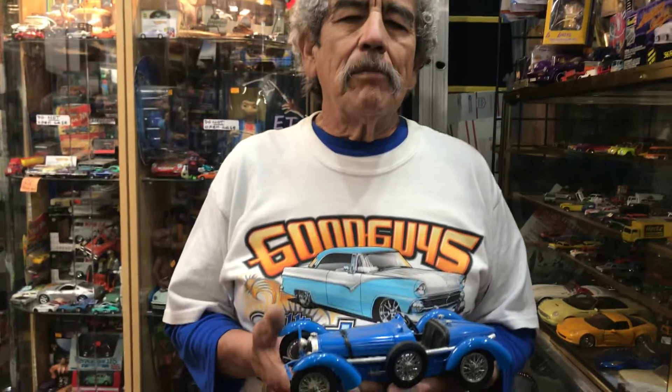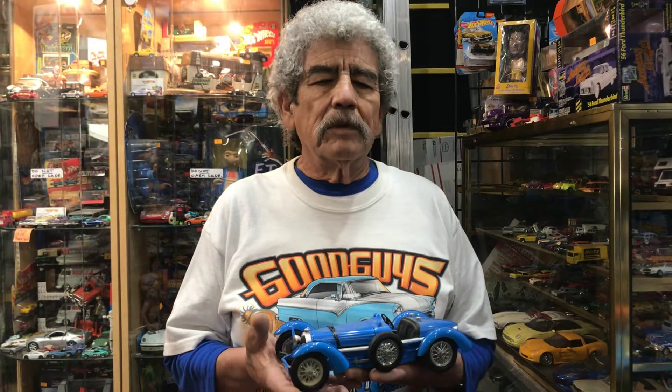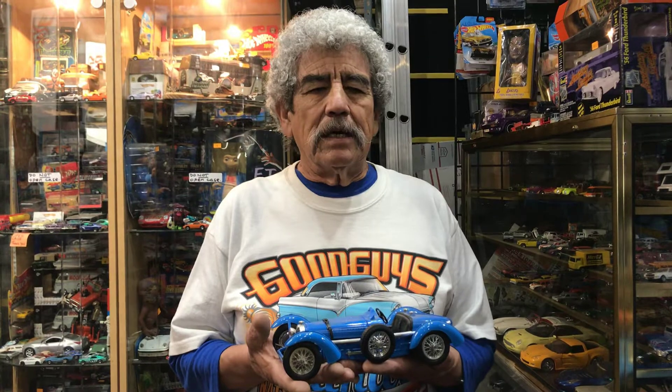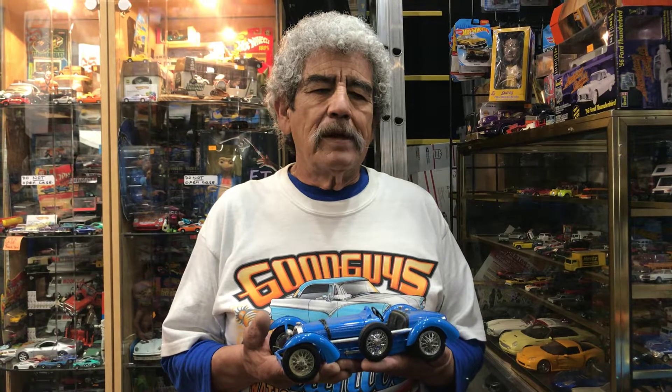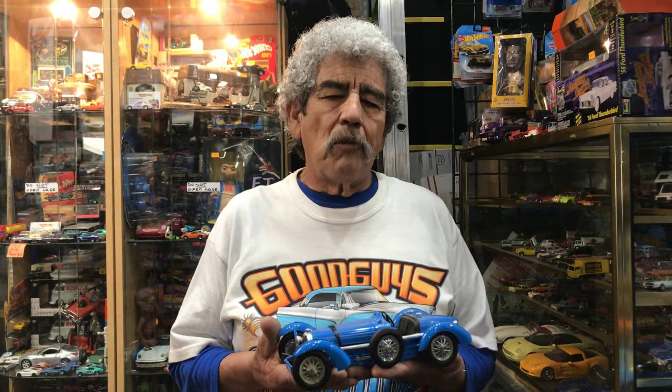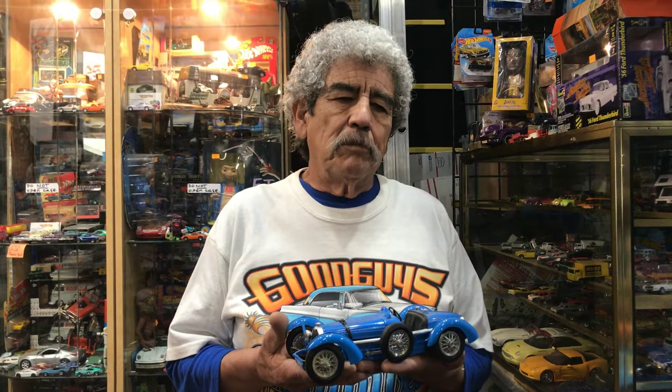My main model of Bugatti that I assemble, which are replicas, is the Type 35 — a race car going back to 1924. Bugatti back then pretty much dominated racing. One of the only competitors was the Alfa Romeo. I continue to build cars in this little museum that I have.